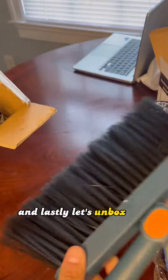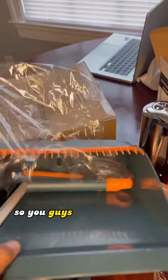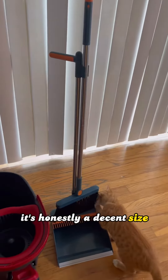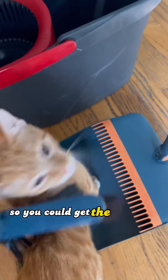And lastly, let's unbox this broom. I'm gonna take out all the parts and put it together so you guys can see what it looks like. Not too bad — it's honestly a decent size and I'm loving the color. It has this comb attachment so you can get the hairs off too.